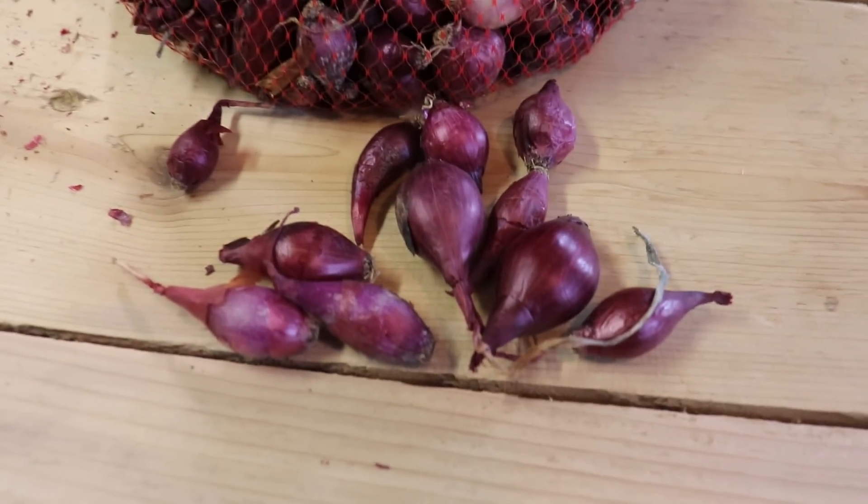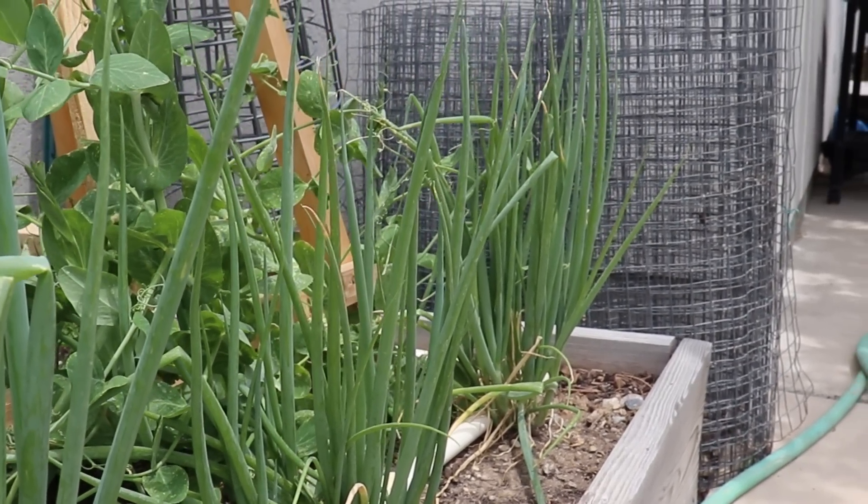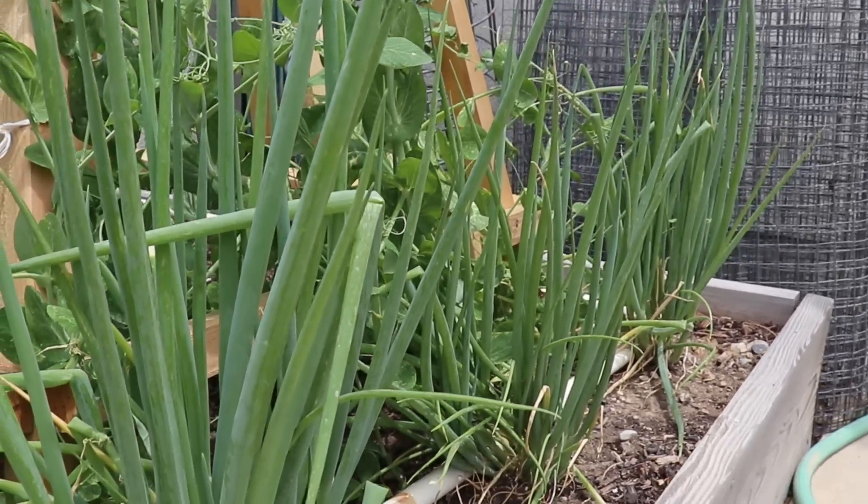Next on our list is onions — but very specific onions. If you still have some onion sets lying around that you didn't use, or you notice at the local nursery that they have some onion sets that haven't been sold yet, you can buy those and plant them in July. You are not going to get bulbing onions — we're too late in the year for that. Instead, plant those nice and close together, a little bit deeper, and use them as green onions. They're going to mature in the fall, but you want to do that from sets.